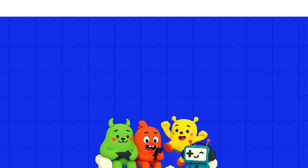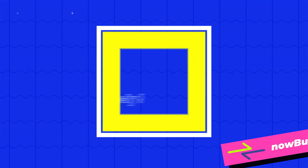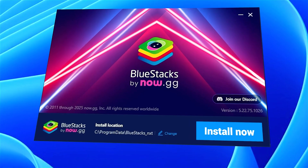What is NowBucks? It's your all-in-one gaming currency to get amazing rewards and discounts on BlueStacks. Get ready to earn rewards with just a tap. Simply install BlueStacks and log in to start earning NowBucks right away.